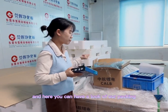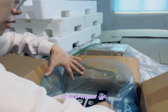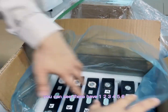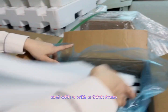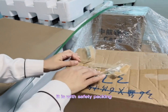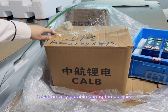Here you can have a look at the retail packing of this type of cell. There are seven pieces per carton, packed with thick foam. It is safety packing, so it will be very durable during delivery.